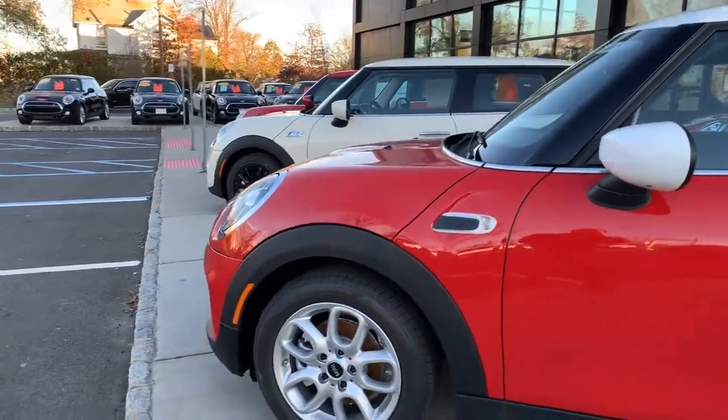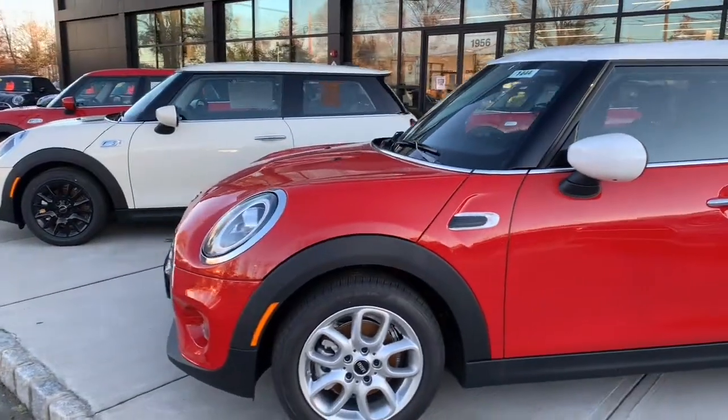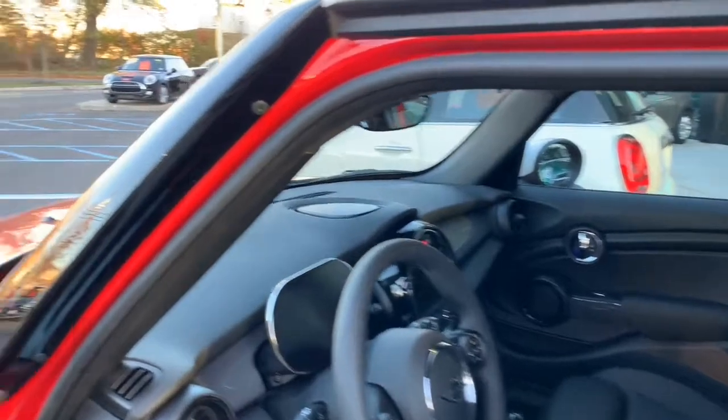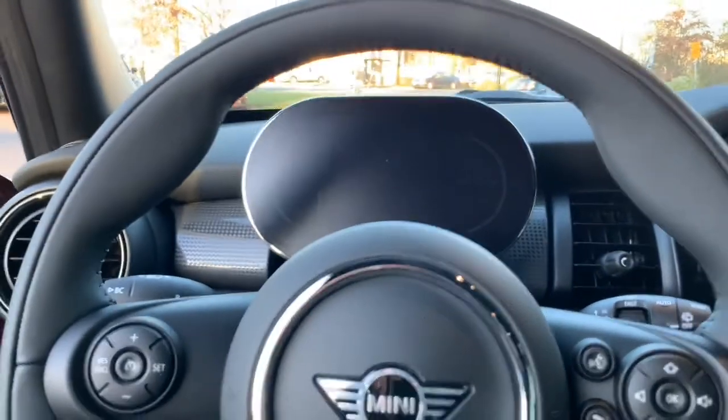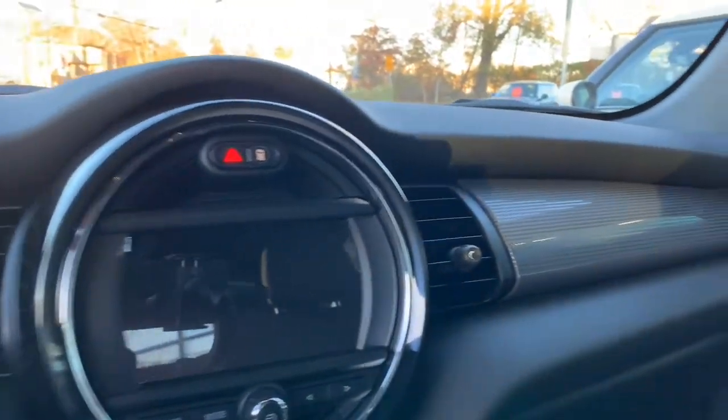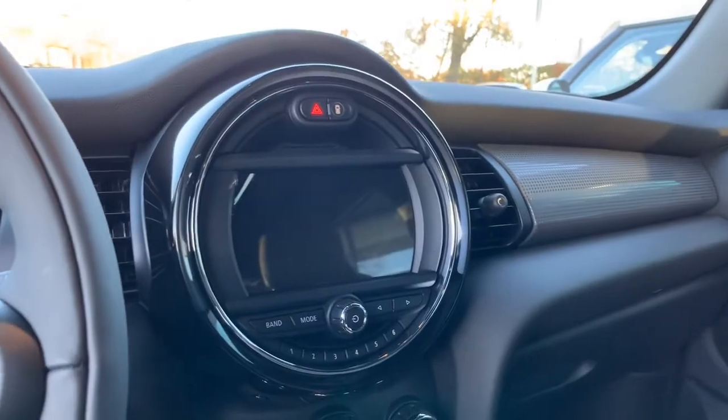It's got the chilly red exterior with a white top. This one is actually updated with the new speedometer — it is an electronic speedometer. It actually has navigation here. We'll start it up here, start this bad boy up.